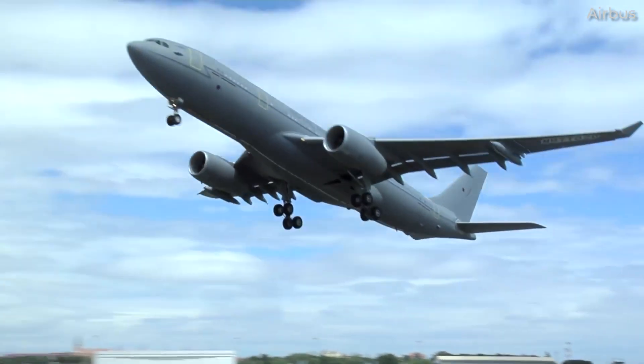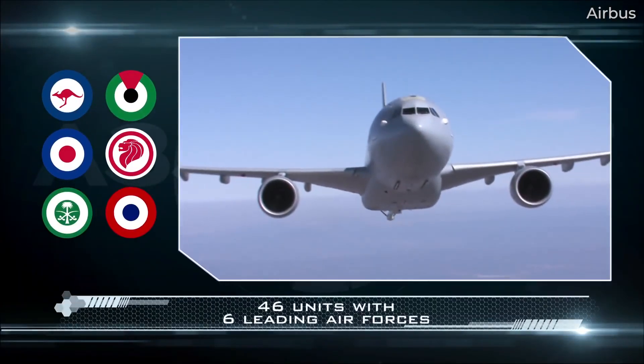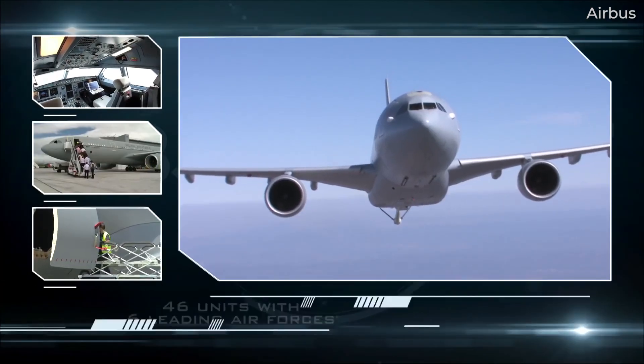For today's video, let's take a deep dive into this militarized Airbus widebody and examine its history, technical specifications, capabilities, and its customers around the world.